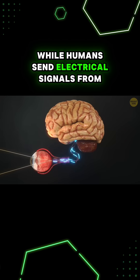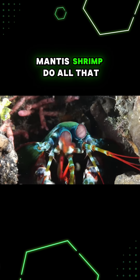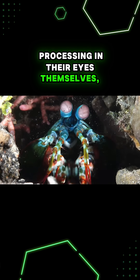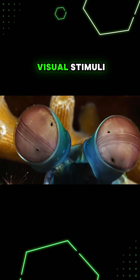While humans send electrical signals from our eyes to our brains for processing, mantis shrimp do all of that processing in their eyes themselves, further speeding up how fast they can pick up and react to visual stimuli.